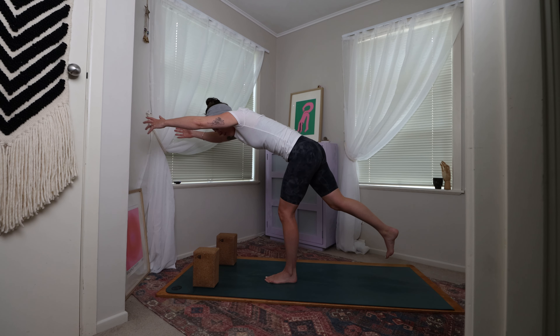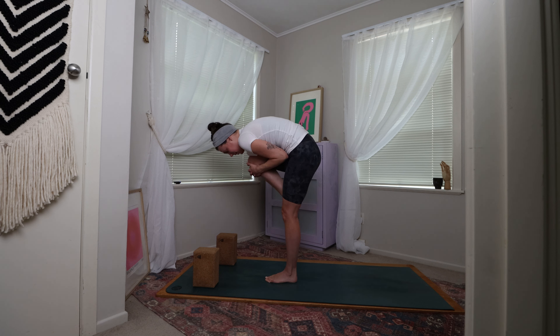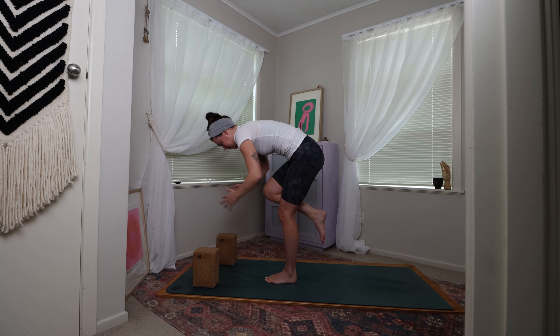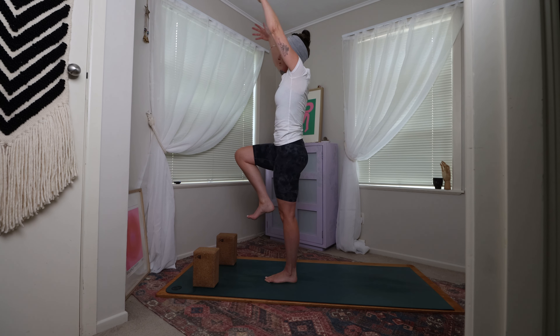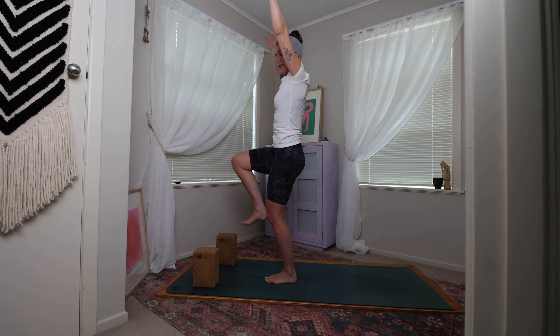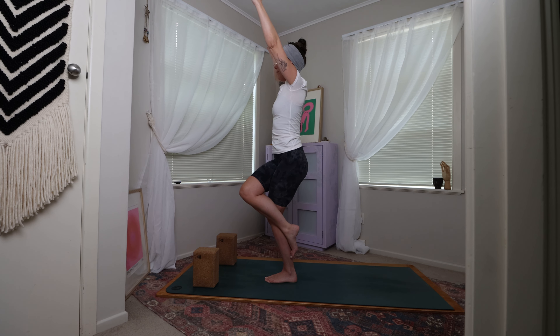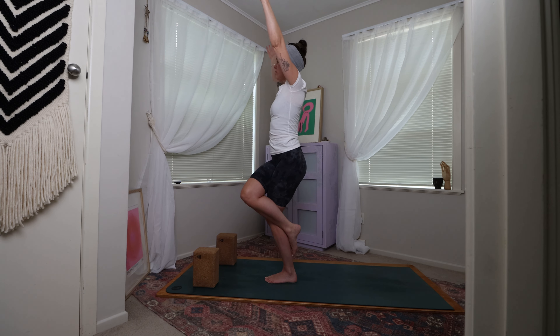Extending that right leg back behind you — maybe the toes come down, maybe they're hovering. Curling back up into that little bean, finding knee to chest, re-extending, re-curling. Using the breath to guide you. Then on your next breath coming up to rise, bringing the right knee to hover. Taking a round of breath. Coming to bend through that standing leg ever so slightly, then come to cross the top of the right leg over the top of the left thigh — maybe the right foot comes to the outside of the left foot, or maybe you're tucking the toes behind the back of the left calf. Finding eagle. Taking a round of breath here.